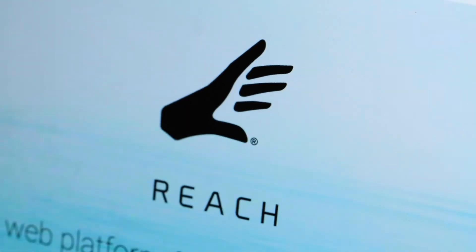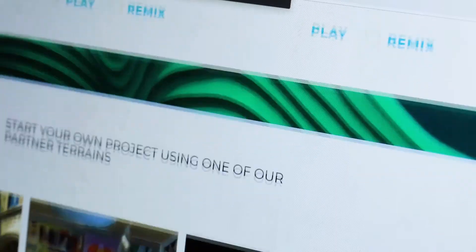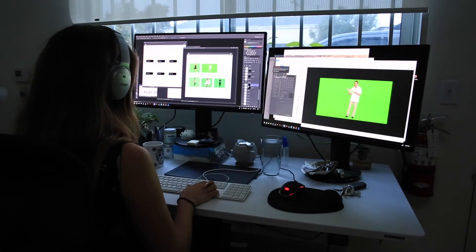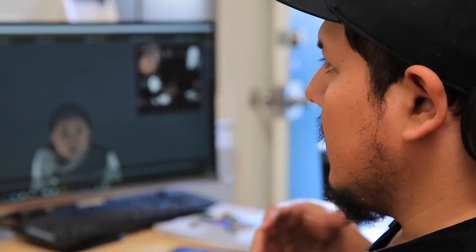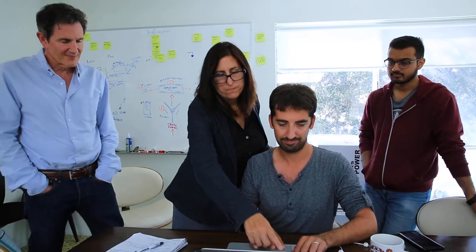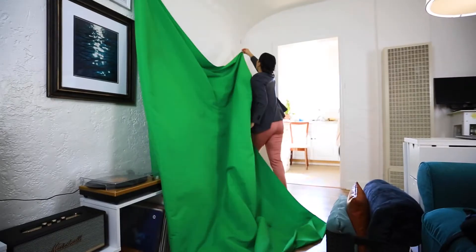Introducing Reach, the first web platform for creating and sharing extended reality content, including augmented and virtual reality, using real people and places. Built by the pioneers at Emblematic Group, Reach is an easy-to-use browser-based solution that makes the power of walk-around spatial experiences available to anyone.